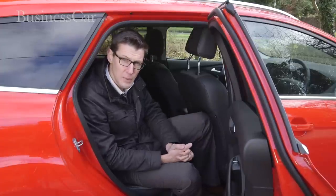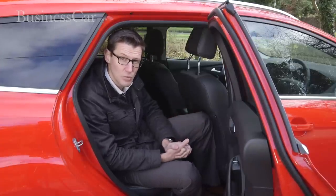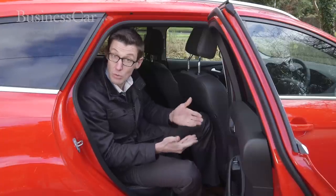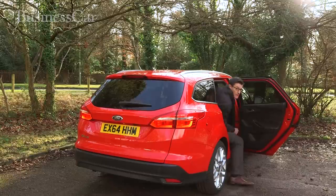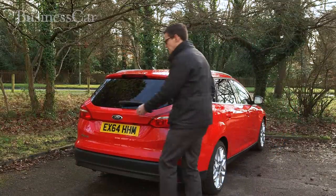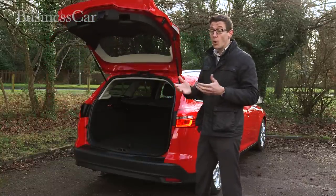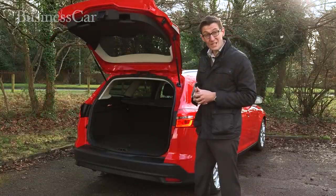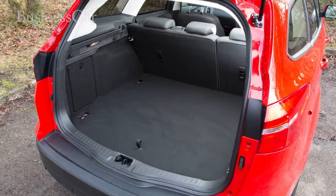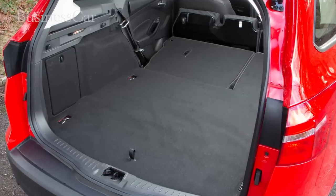Ford's interior changes haven't freed up any more space. That means the Focus still trails its roomiest rivals, especially in the rear seats — six-foot passengers would be much better off in the back of a Skoda Octavia, for example. The Focus also falls short in terms of boot space; this estate has a 476-litre boot, which is poor when many rivals offer more than 600 litres. Folding the rear seats down means moving the seat bases first, which is a faff when most estates have rear seats which simply fold flat.